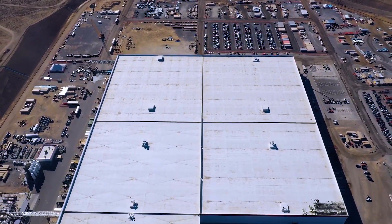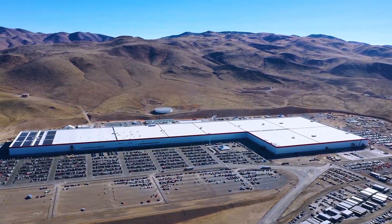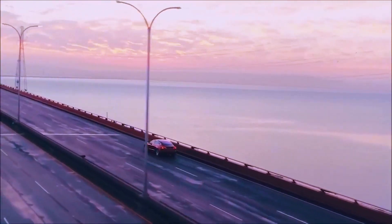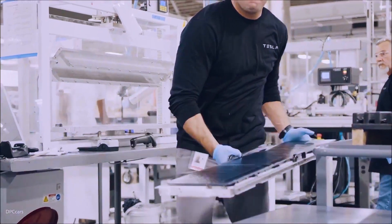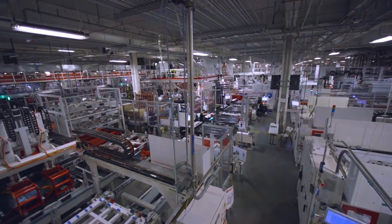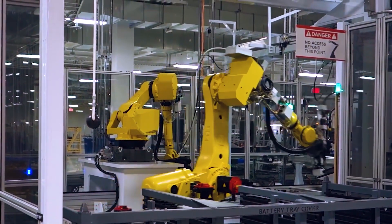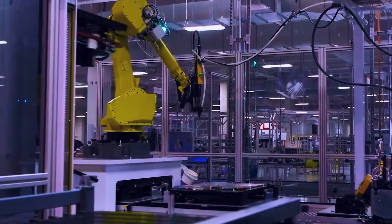The infotainment system that comes standard in all Tesla vehicles has been something that many of Tesla's loyal customers really enjoy. It is known that the Cybertruck will come equipped with a 17-inch touchscreen positioned vertically in the center of the dashboard. In addition to all of these features, the Cybertruck also has an autopilot function that provides the option for it to drive completely by itself.